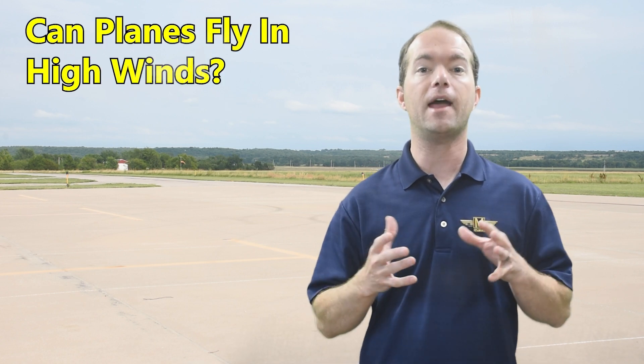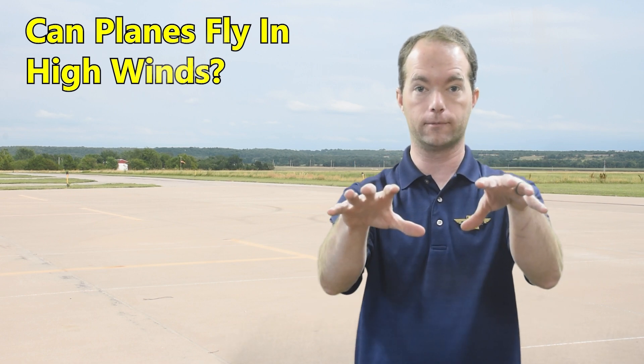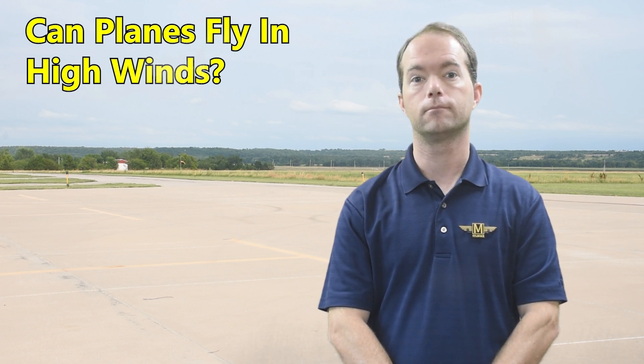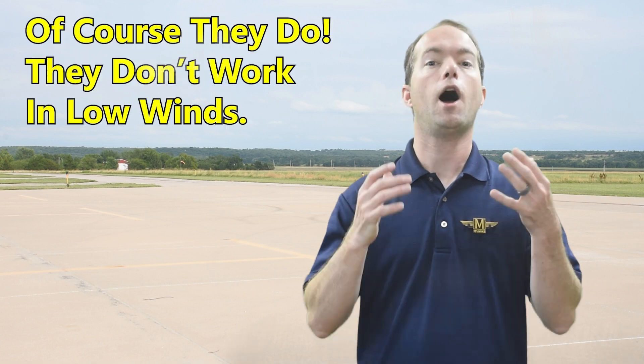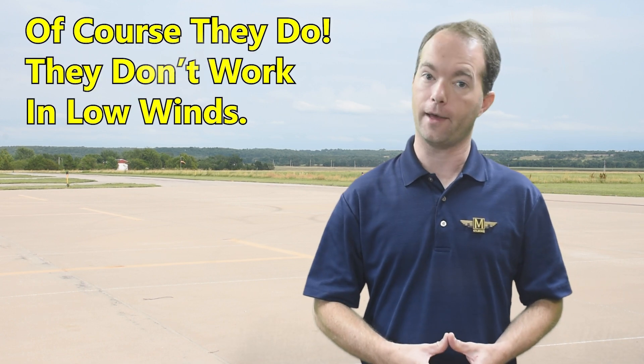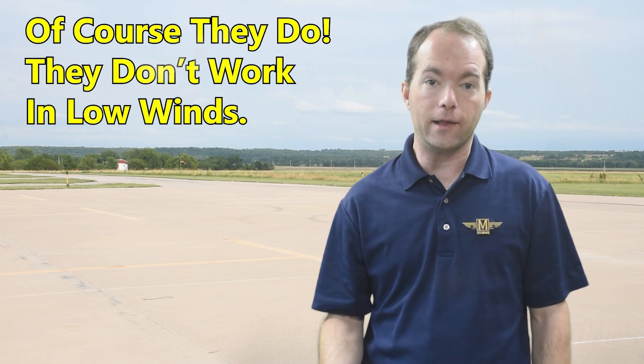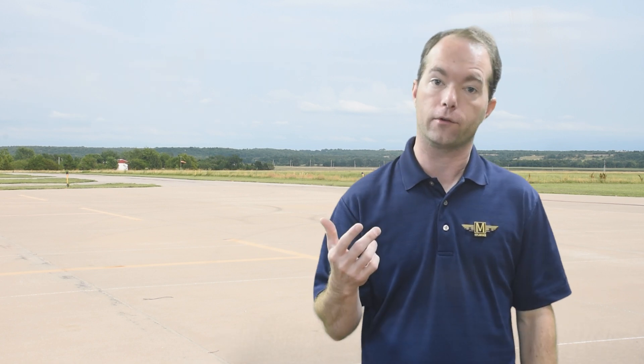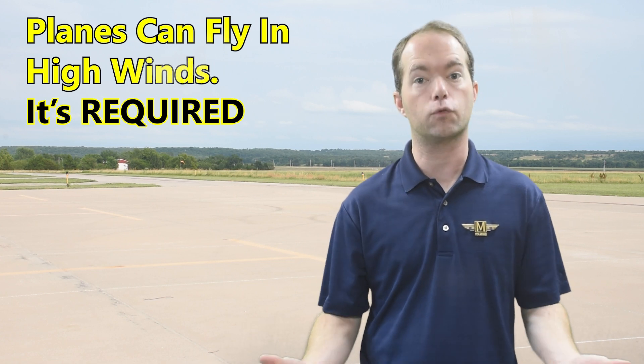Have you ever heard someone say that planes can't fly in high winds? So let me ask you that question — pause for a second to think about it. Can airplanes fly in high winds? Of course they can.